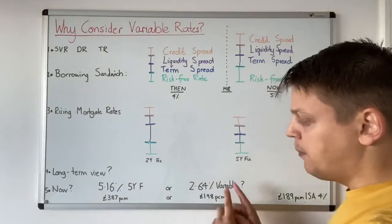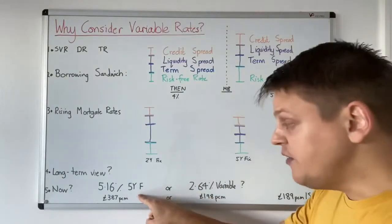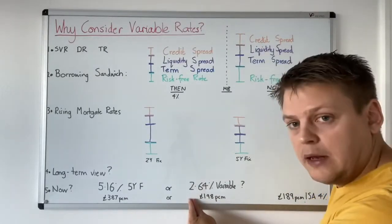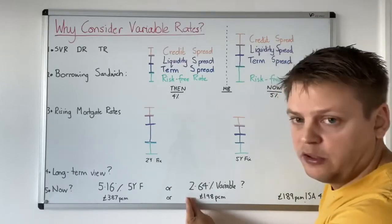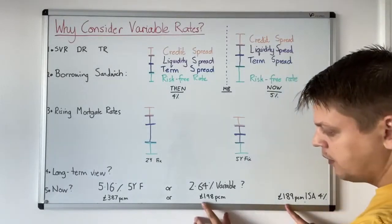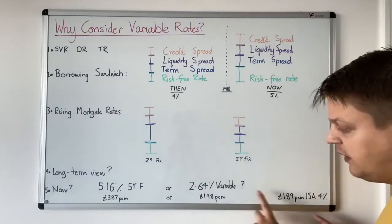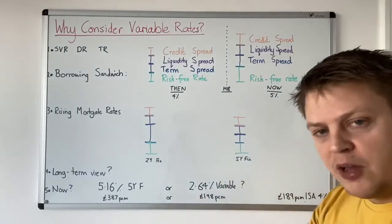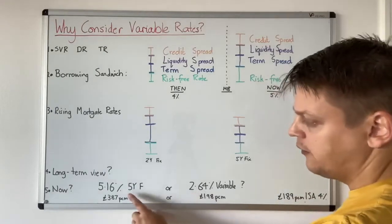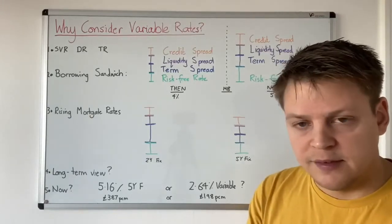It's half price at the moment. It might not be half price for the full five years, but I think it's never going to exceed the fixed rate cost. Even if it does, it would have to go significantly higher for me to lose my gains from saving half price every single month at 2.64%. So what would I do with that difference — that £189 difference from £387 minus £198? I might well put this into an ISA earning 4% interest. And if rates do go up, I've got those extra savings put away. I can pay my variable rate mortgage from the savings I've made each month at below 5.16%. And that is why I am going to be considering variable rate mortgages on our refinance next year.